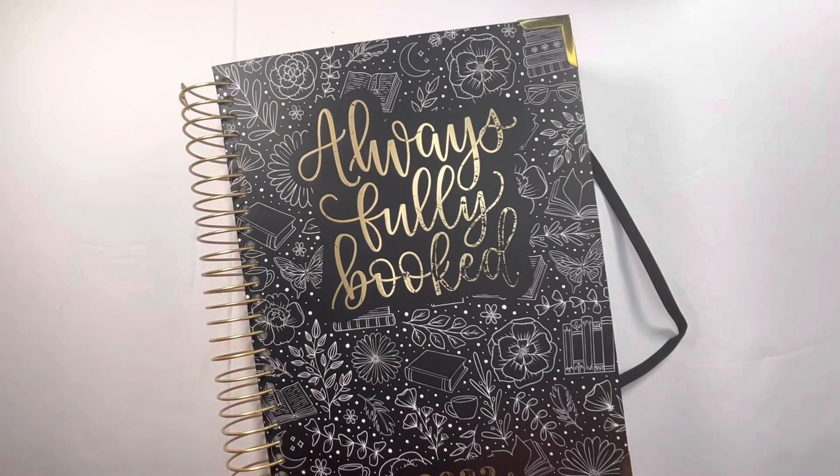That is my flip through of my 2022 Always Fully Booked planner. If you picked up this planner in 2023, comment below and include your Instagram so I can follow you — I love to follow people for inspiration. Thank you so much for joining me here at Danielle's Desk. If you enjoyed this flip through, please give the video a thumbs up, consider subscribing for more content, and I hope you have a wonderful day. Bye!